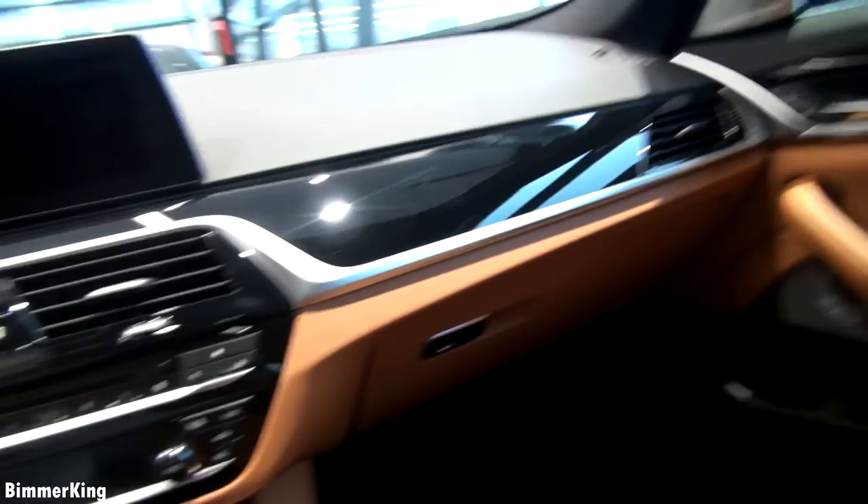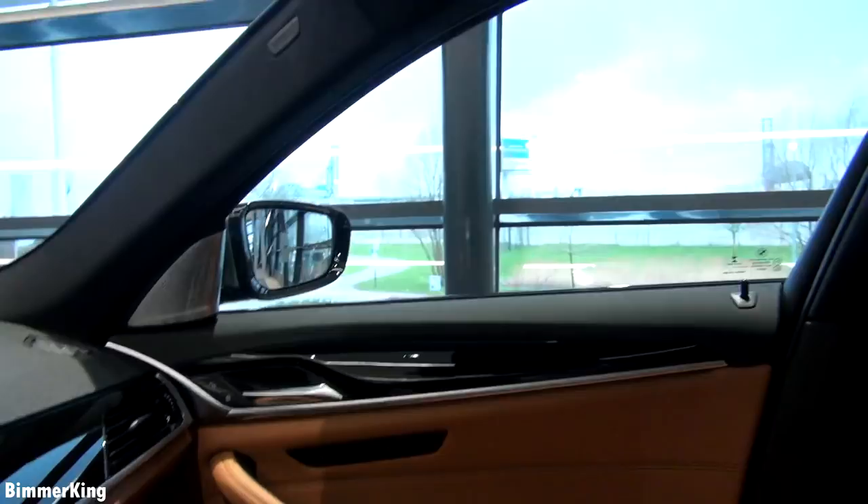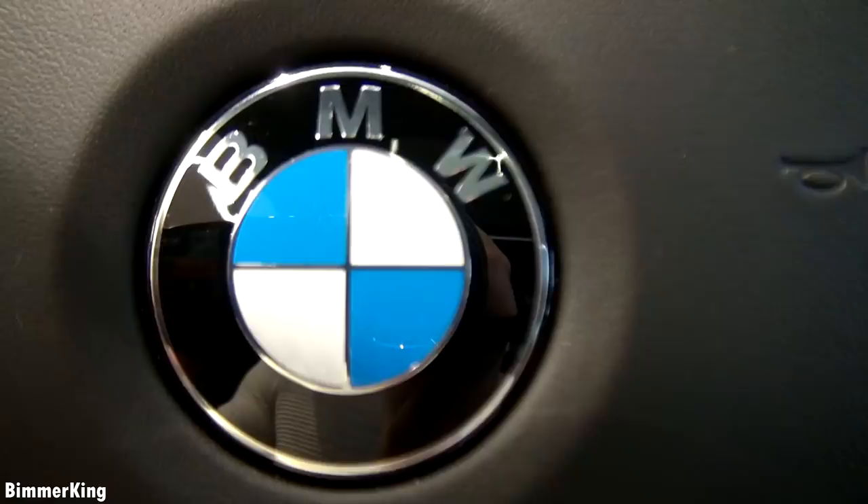Here is some storage space. In the back it is also fully leather and it seems like there is enough space to sit. The BMW logo on the steering wheel. Now let's get out and sit in the back to see what kind of experience that gives us.